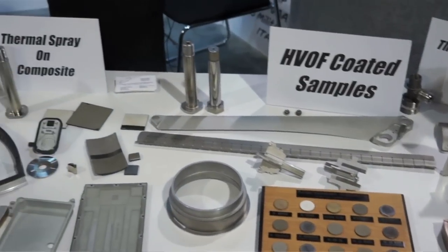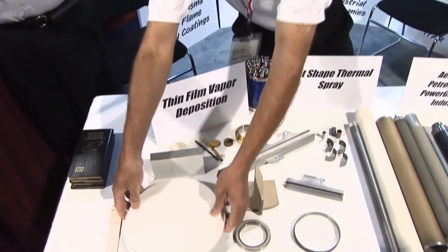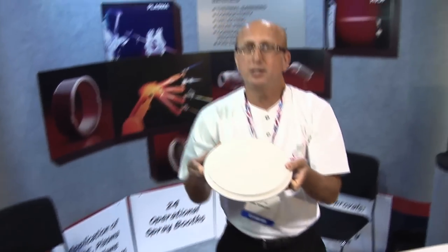For engineered parts like turbine engines, which have turbine blades operating at extremely high temperatures, you can put down a thermal barrier coating like yttria-stabilized zirconia, which will enhance its high-temperature properties and extend the life of the blade.